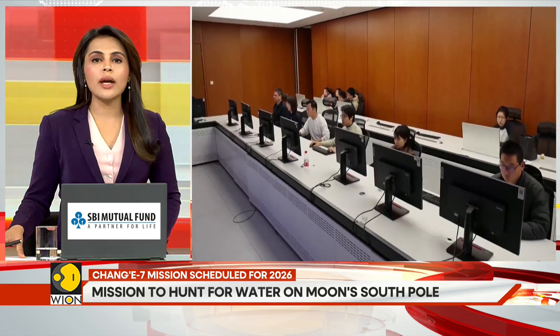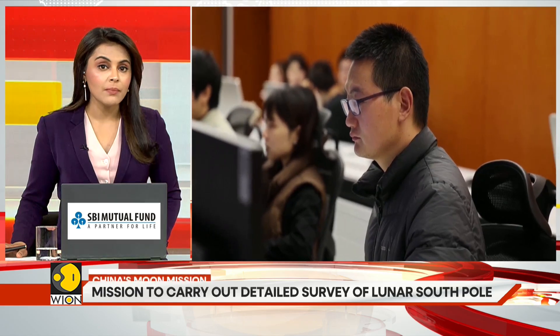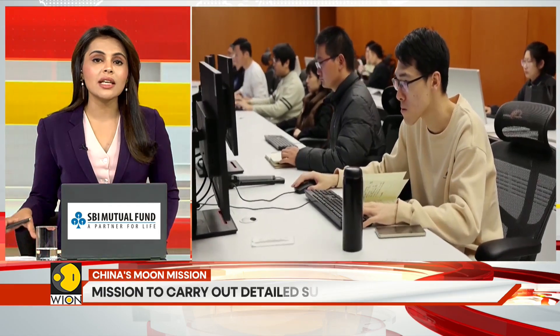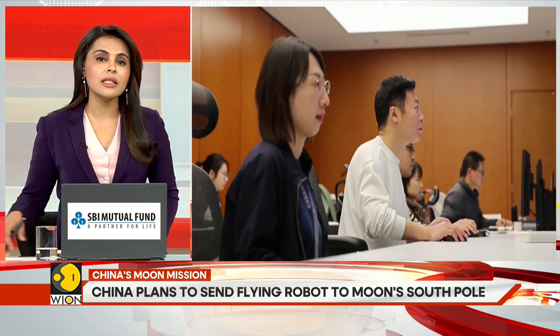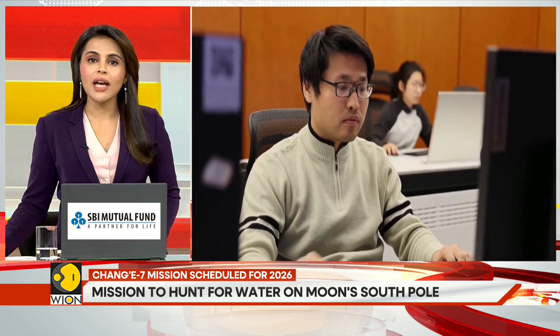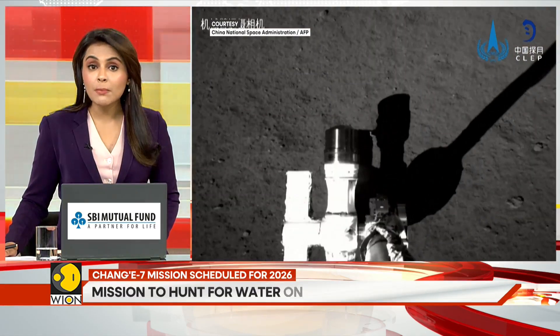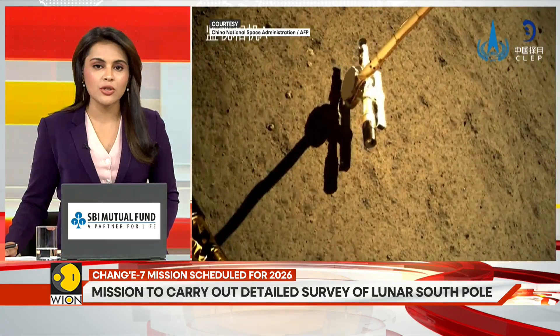According to a 2023 research paper by the China Academy of Space Technology, the flying detector can travel dozens of kilometers in a single leap, compared to conventional rovers which are limited to a range of just a few kilometers. After arriving on the moon, the detector is expected to perform at least three powered leaps before switching to solar power for extended surface exploration.